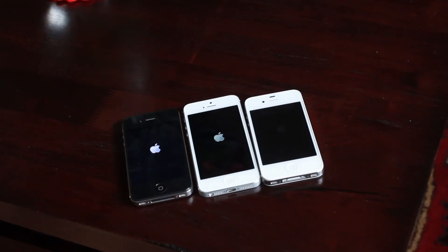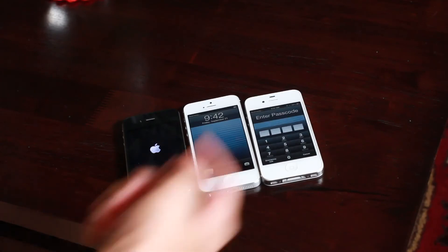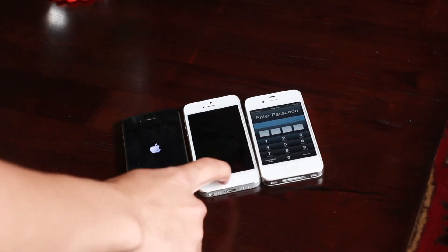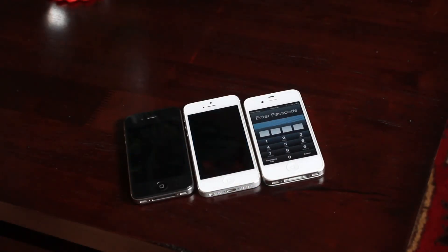The iPhone 4S dimmed a little bit. The iPhone 5 is available and ready now — so that was really quick. The iPhone 4S is now available. And the iPhone 4, as you would probably expect, is just a little bit behind the rest. So really not too shabby for all the devices — the 4S was actually pretty quick, but of course the iPhone 5 is king.